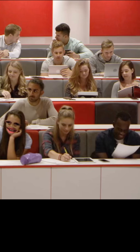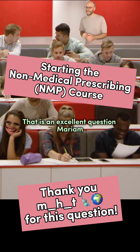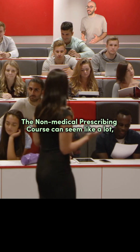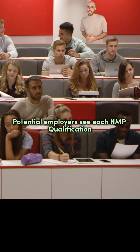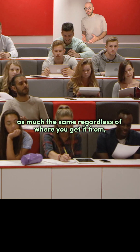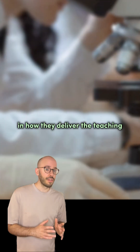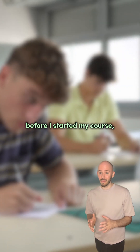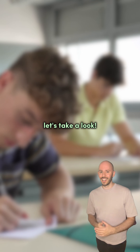Hi Pete, I've been accepted onto my non-medical prescribing course. How can I prepare for it? That is an excellent question, Mariam. Thank you for asking. The non-medical prescribing course can seem like a lot, particularly at the start. Potential employers see each NMP qualification as much the same regardless of where you get it from, but each program is unique in how they deliver the teaching and how they want you to fit your learning into your clinical area. There's a few things that I wish I'd known before I started my course, so this video should help you avoid some of the mistakes I made. Let's take a look.